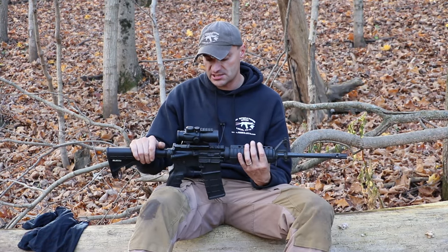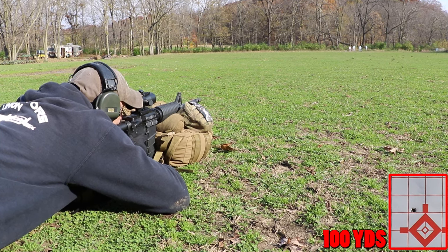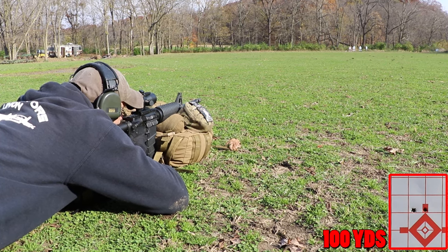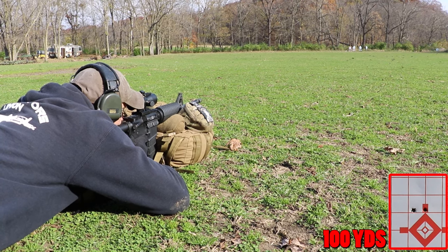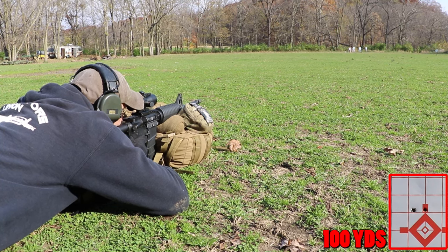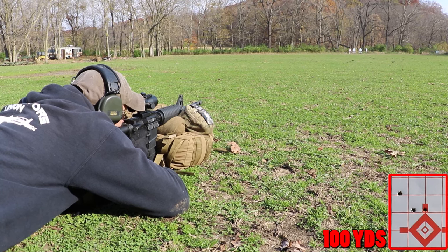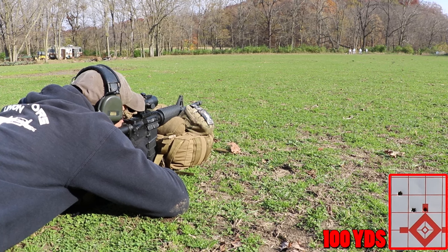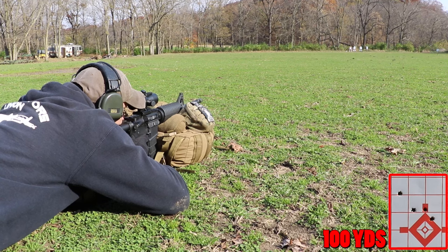Congratulations to Palmetto State Armory. Now, how are we doing with accuracy after all 5,000 rounds? I shot today and scored around two and a quarter MOA — nothing spectacular. I was using standard ZQI 556 M855 ammo, so this is not match grade ammo, but two and a quarter is respectable.